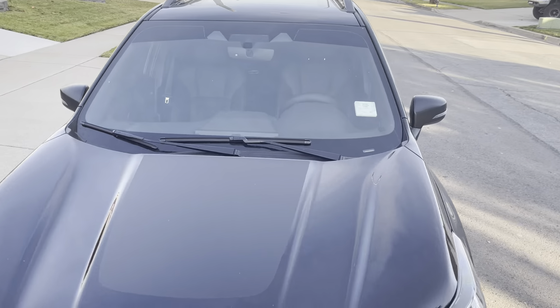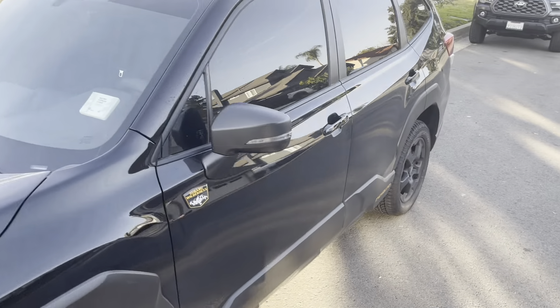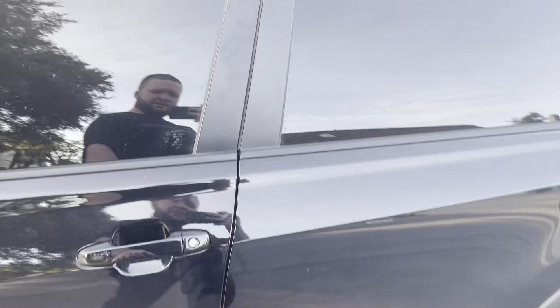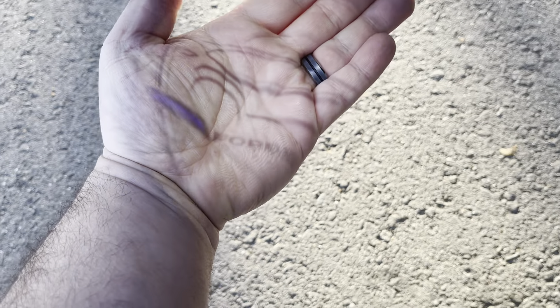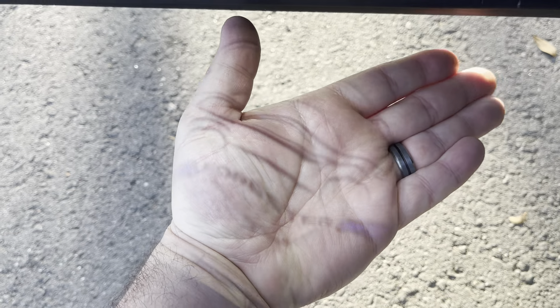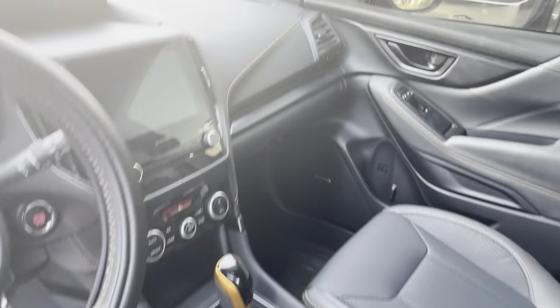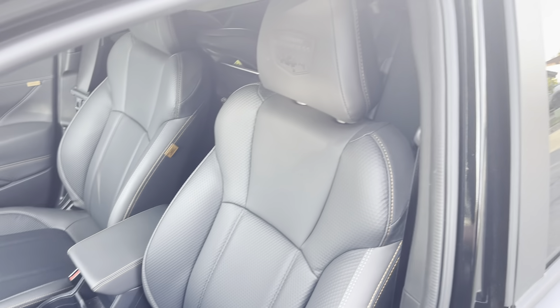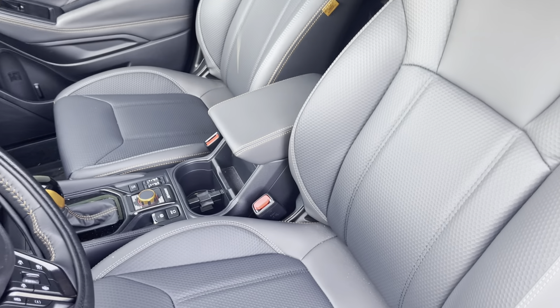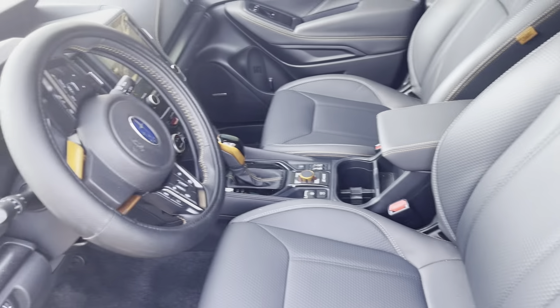It's got the sunroof. Let's show you inside. You can't really see it in the daytime too well, but it's got the ground lights, the ground effects, blacked-out trim panels on the inside, it's got the copper accents, the bigger screen, and the StarTech upholstery.